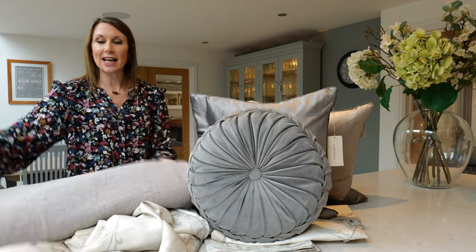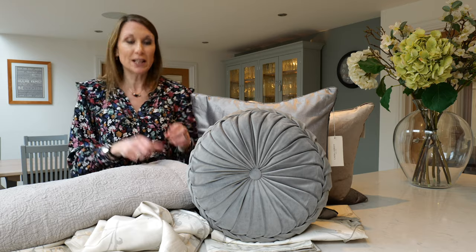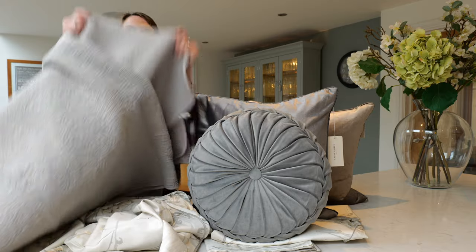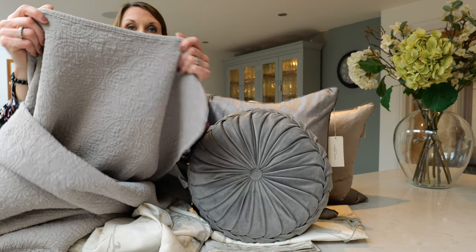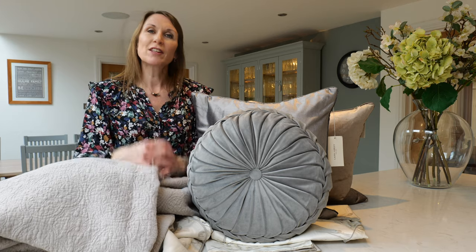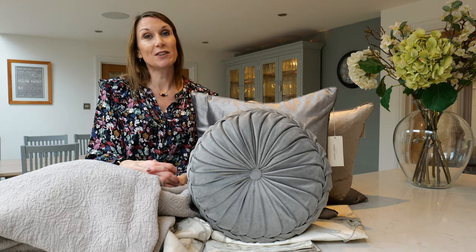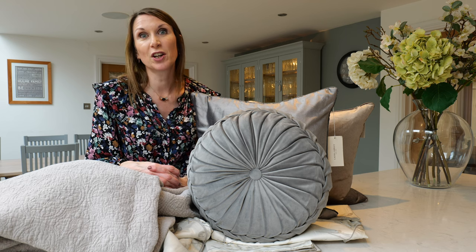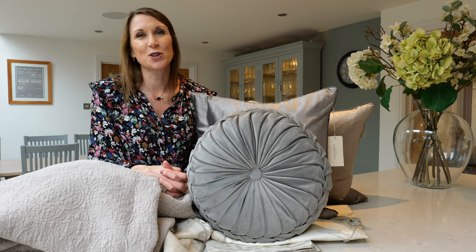The Laura Ashley bed sets really finish and complete the look. This is the Lillian bedspread in a lovely neutral colourway, and it's really nice and thick, and a lovely size for all bed sizes. There are other complementing products in the Pussy Willow design, so please see our other video for complementing wallpapers and curtains and putting a room solution together for you.